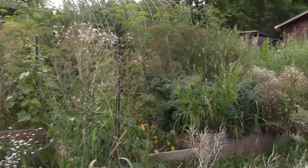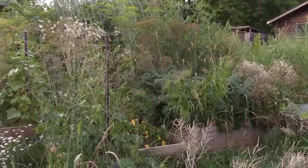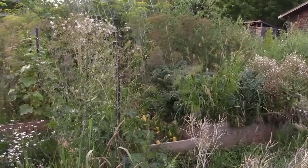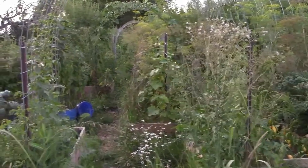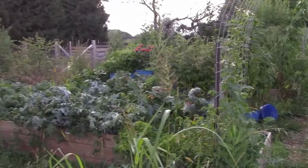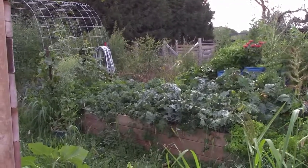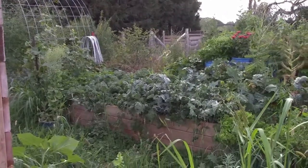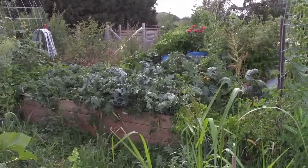Starting back here to give you a taste of what we're looking at — it's a jungle. We have a lot of things going to seed, wild weeds, lots of dill and kale and all that good stuff, packed in there and buried amongst grasses and burdock. But like I said, still producing.